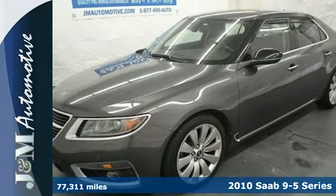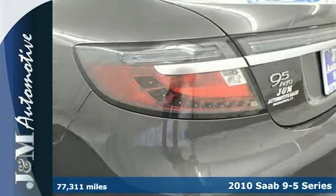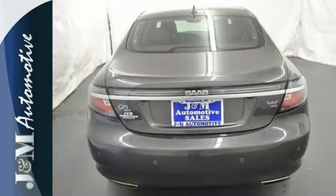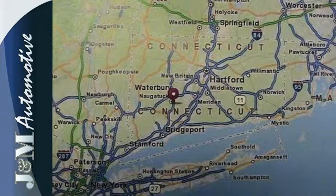Here's a 2010 Saab 9-5. It has a long list of standard features including heated leather seats, climate control, the Homelink wireless control system, and OnStar safe and sound. And you'll have added peace of mind with parking sensors, daytime running lights, front and rear fog lights, and security and tracker systems.